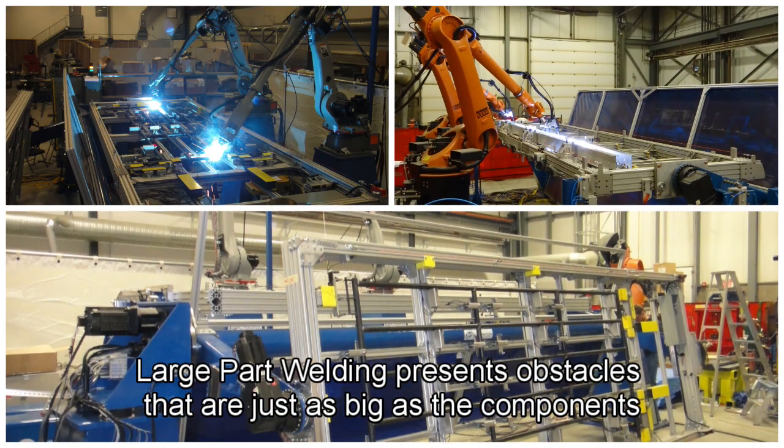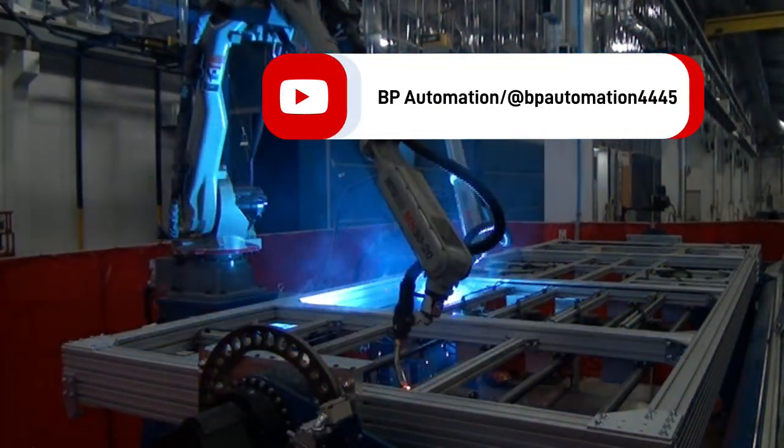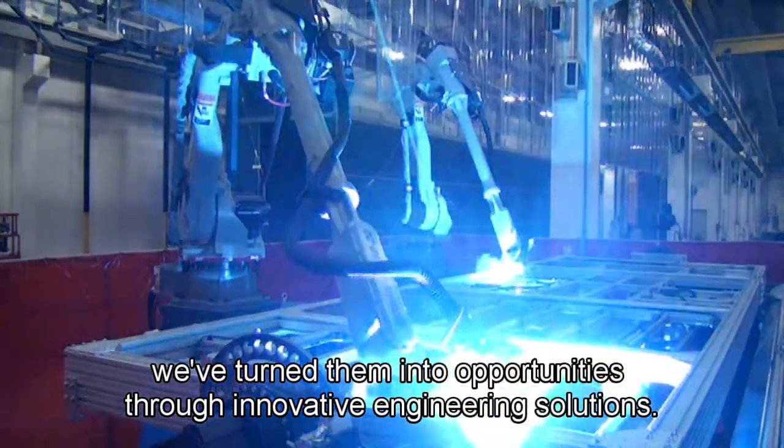Large part welding presents obstacles that are just as big as the components being welded. However, at BP Automation, we haven't just addressed these challenges — we've turned them into opportunities through innovative engineering solutions.